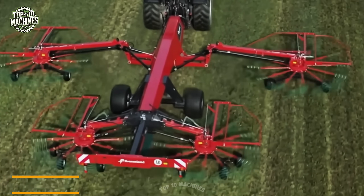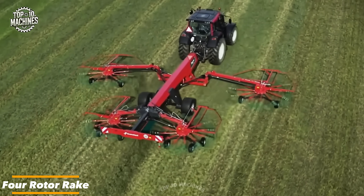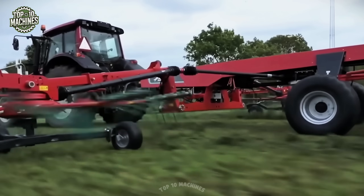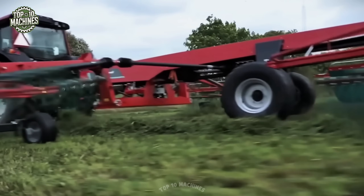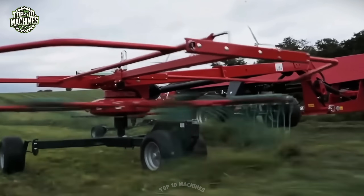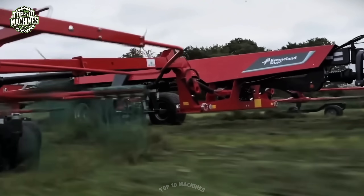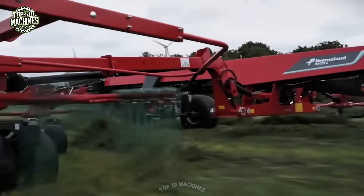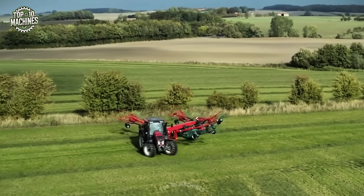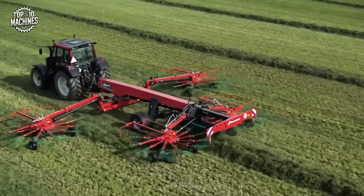The full-rotor rake with a 12.5-meter working width streamlines heavy fieldwork by combining efficiency and simplicity. Its adjustable working and swath widths allow for faster harvesting and crop collection, while the clear, user-friendly design ensures easy operation. Equipped with either a Proline or Compact Line gearbox, it delivers reliable performance and durability, making it an ideal choice for demanding agricultural tasks.